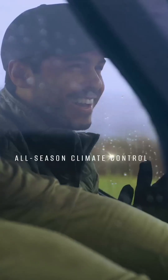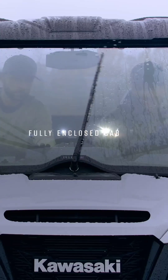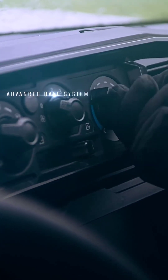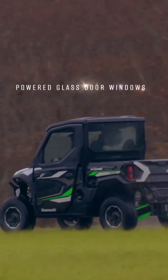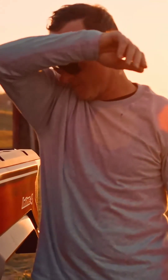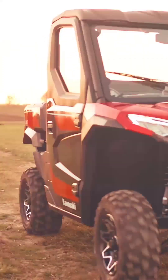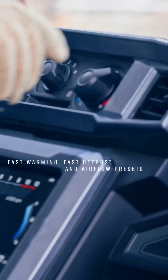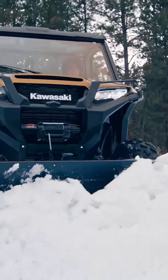Stay dry, clean, and comfortable in any weather. Ridge HVAC models put you in control of your own climate inside an automotive-inspired cabin that's fully enclosed. Breeze through scorching trails on the hottest days without breaking a sweat. Warm up quickly on cold days and stay warm with the turn of a dial. Now, adventure doesn't have to wait for a picture-perfect day.